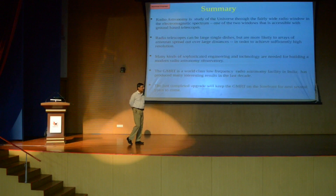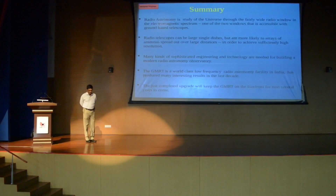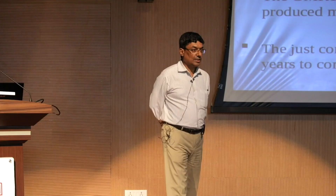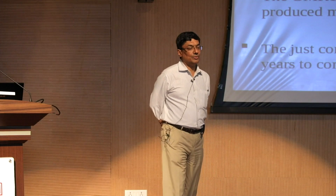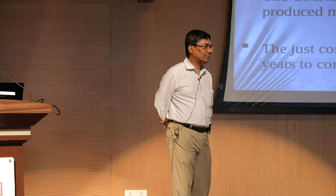The last slide mentioned SETI. Is there any work related to SETI happening at JMRT? Actually not much. There are other radio telescopes which do a fair bit of SETI work, some which are actually dedicated for SETI. We have been talking about it and are in some discussions with collaborations for doing that, but right now we don't have a SETI program at JMRT.